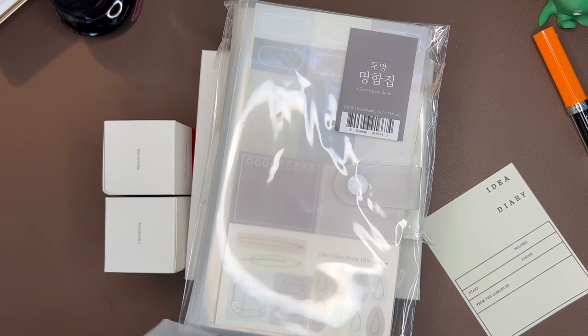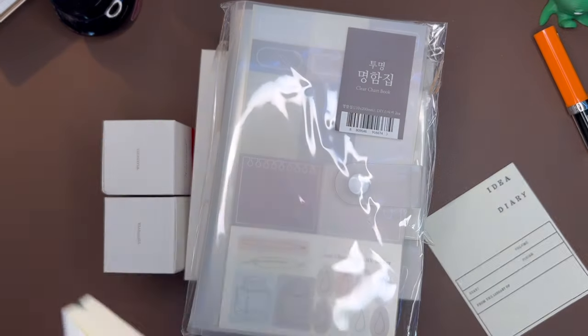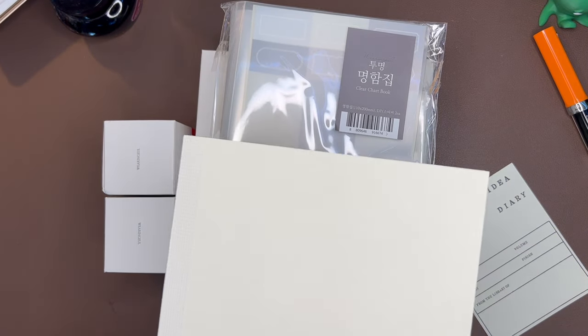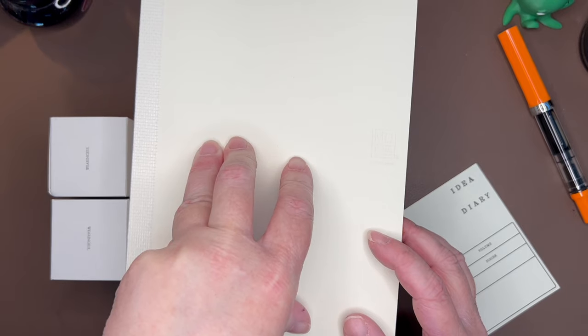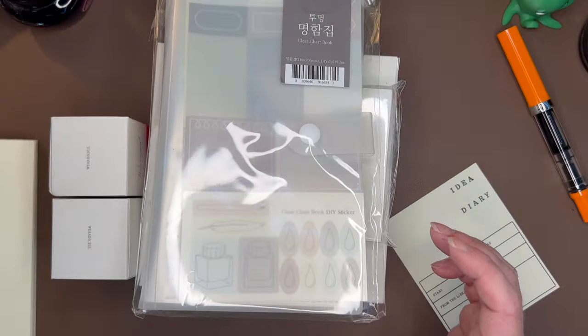The first thing is a Midori notebook. I have discovered in the last, I don't know, several weeks that I really enjoy Midori paper. I'm working on a couple of different transcription projects, so it's nice to have that ready to go.